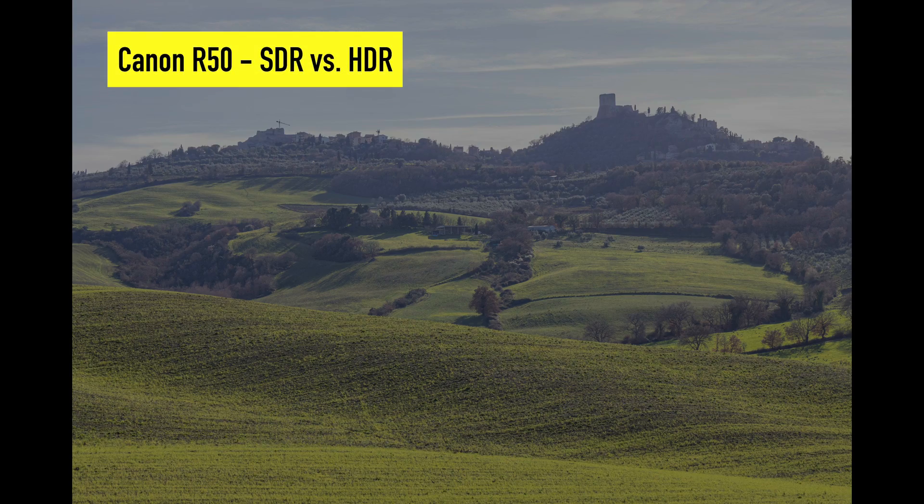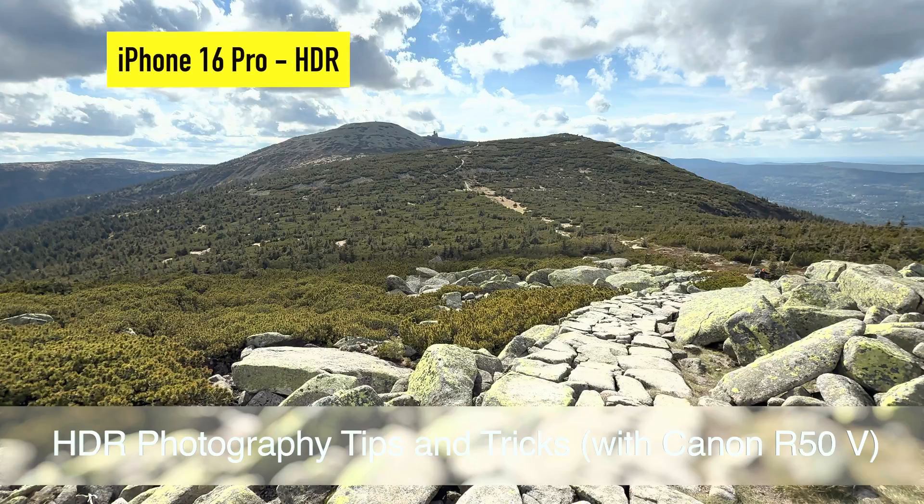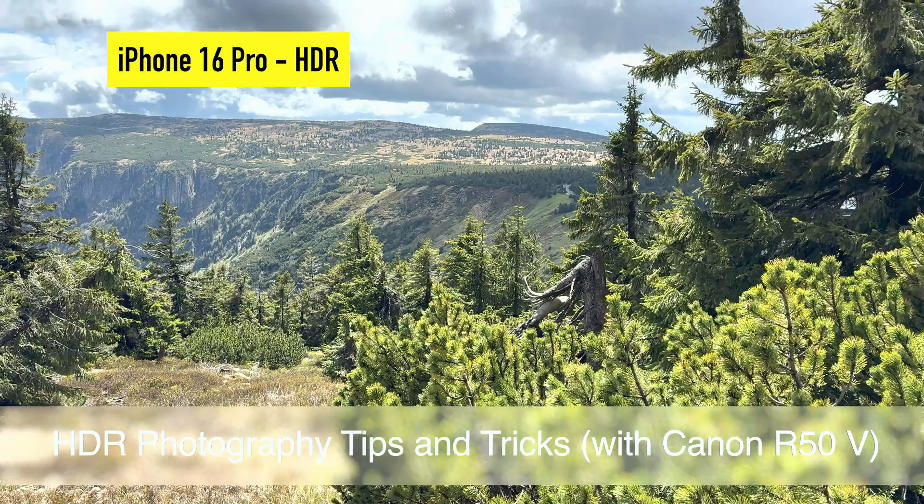Hello, I am Jan from Prague, the Czech Republic, and today I want to explore an important mystery: why photos from mobile phones sometimes look brighter and more interesting than those from cameras.